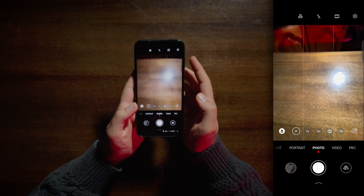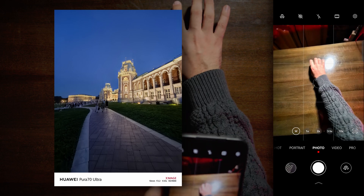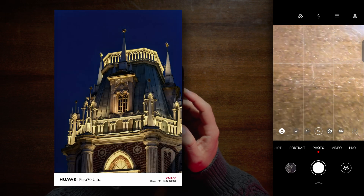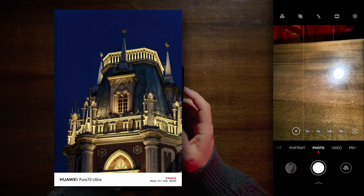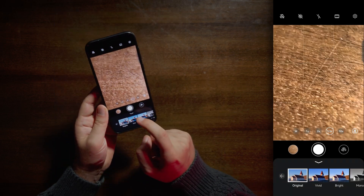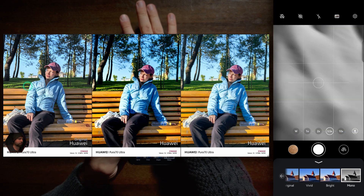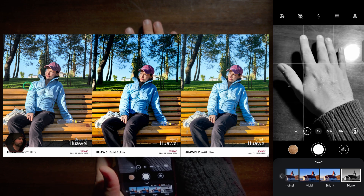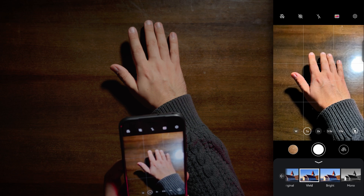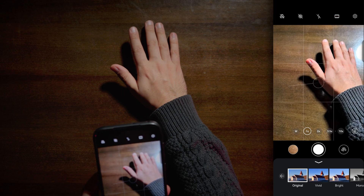Basic photo mode — pretty white, insanely white. I feel like it is 13mm or maybe even 12mm. 1x, 2x, 3.5x — I guess 3.5x is the second telephoto. Color profiles: Original, Vivid, Bright, Mono, Black and white. Vivid looks more color accurate on the screen. We will use Original.